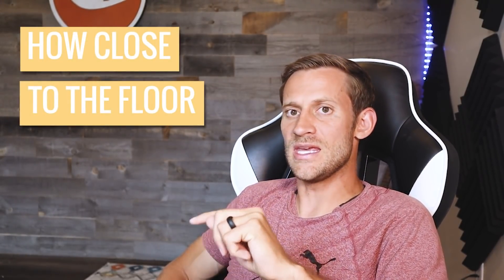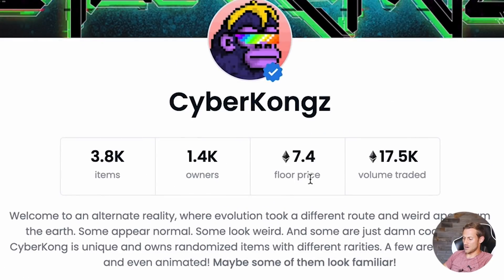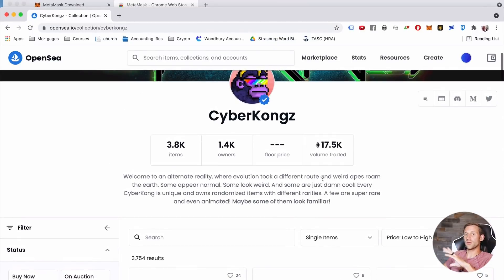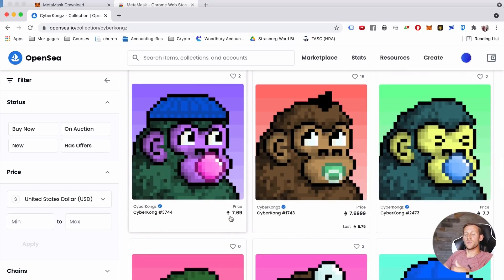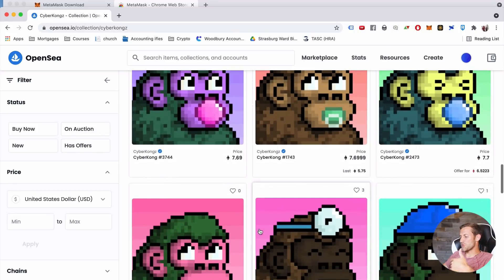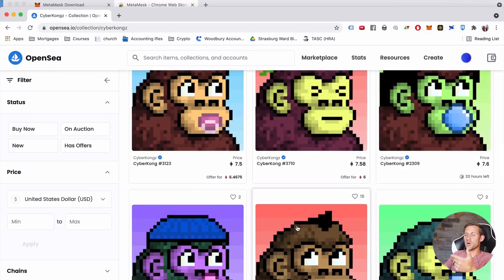Third: look at how close the NFT you're considering is to the floor price. The floor price is the cheapest price at which you can currently buy one in that collection — for example, 7.04 ETH. You want to buy as close to the floor as possible, because if you need to exit quickly and you've got something priced three or four times higher than the cheapest in the collection, you'll really struggle to sell it. Buying near the floor helps minimize losses if the market or hype starts to tank.